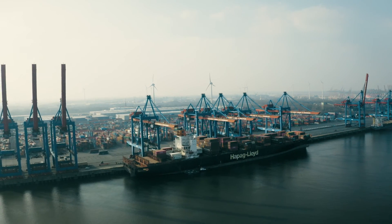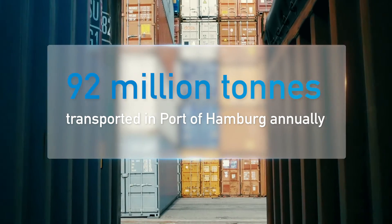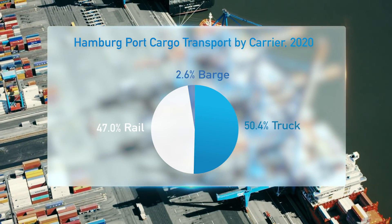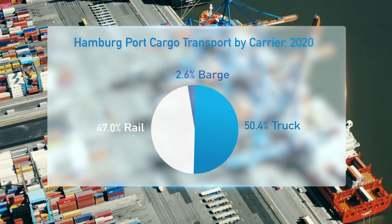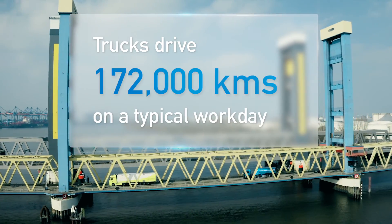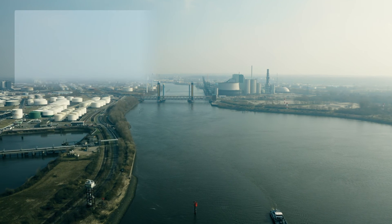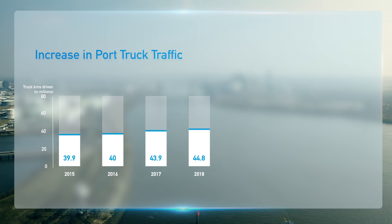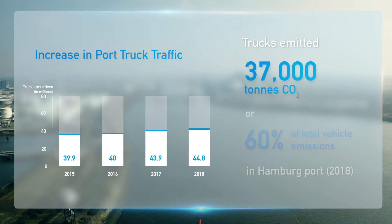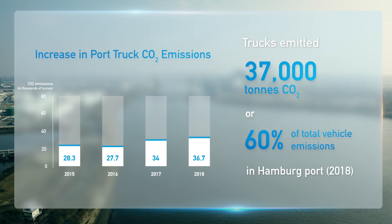Hamburg's port is vital to the city's economy, with 92 million tons of goods transported through the port annually. Cargo carried by trucks accounts for over 50% of this volume, with trucks driving more than 172,000 km in the port on a typical workday. With kilometers driven and vehicle greenhouse gas emissions on the rise, a way needs to be found to reduce emissions from trucks which result from stop-and-go traffic.